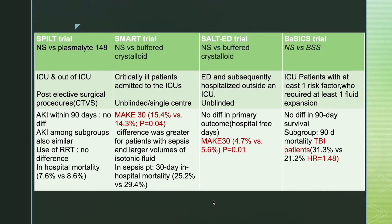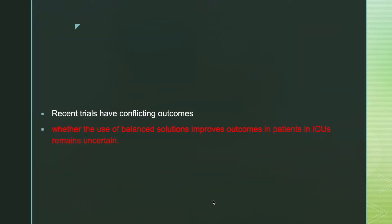The recent one was the BASIC trial, where ICU patients with at least one risk factor for development of AKI were involved. They found no difference in 90-day survival. So recent trials have conflicting outcomes, and whether the use of a balanced solution improves outcomes in ICU patients is still uncertain.